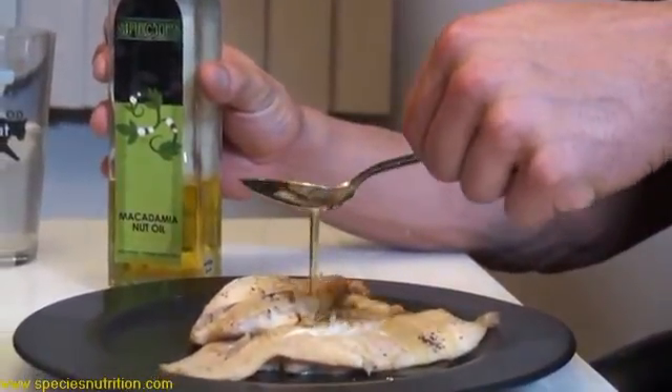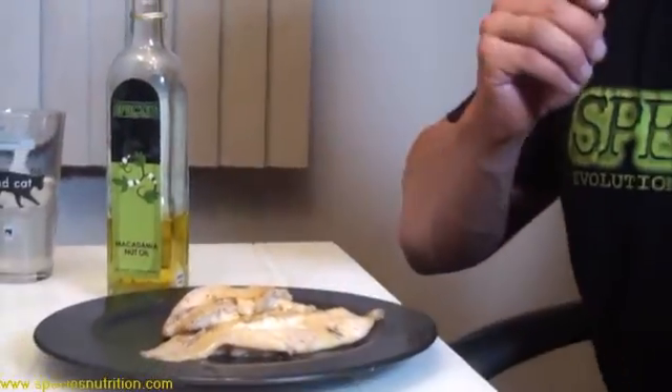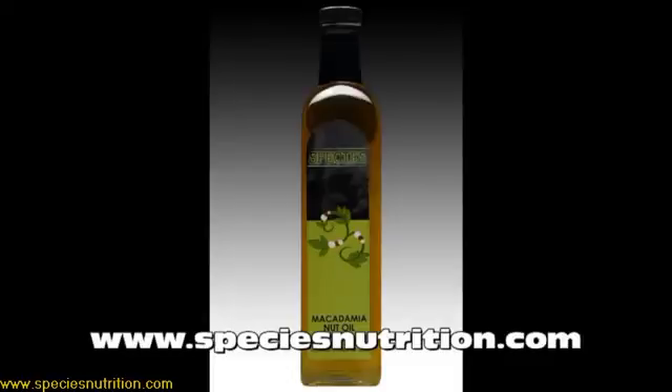Up until this point, macadamia nut oil was very hard to find — there's a limited amount grown in the world and it's not the most popular oil. I'm happy to say that Species Nutrition has its own version of macadamia nut oil that comes straight from South Africa, where the soil is very rich in nutrients. It has a very delicious taste, and I'm proud to say our macadamia nut oil is going to be one of the biggest sellers on the market once you realize the health benefits and how it helps you achieve your bodybuilding and fat loss goals.